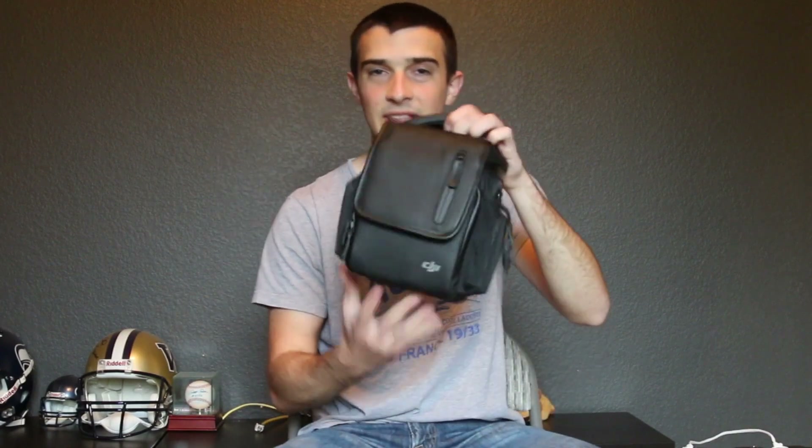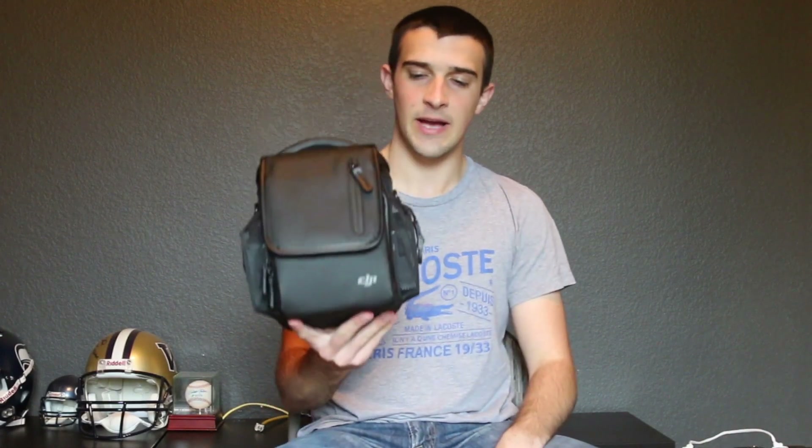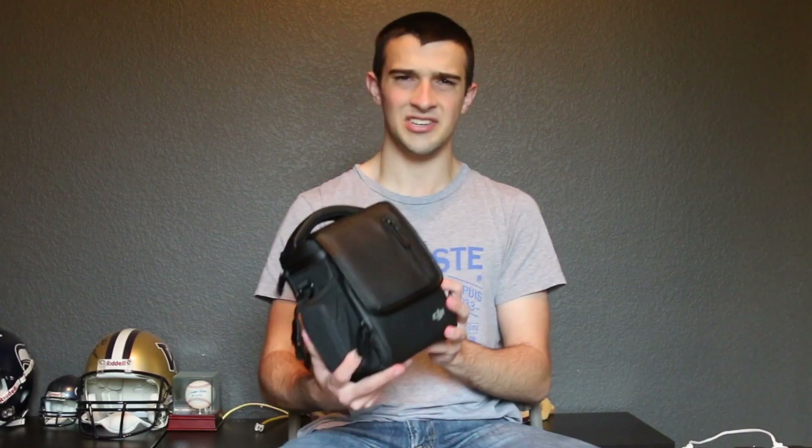One obvious pro is the size. In this little bag — you'd think it's a lens bag for a DSLR — I have the Mavic, the controller, three batteries, and some extra propellers. That's all you really need to get up and fly. The cable to connect the iPhone to the controller is already embedded in the controller itself. Everything I need to fly is literally right there — super light and just crazy portable.